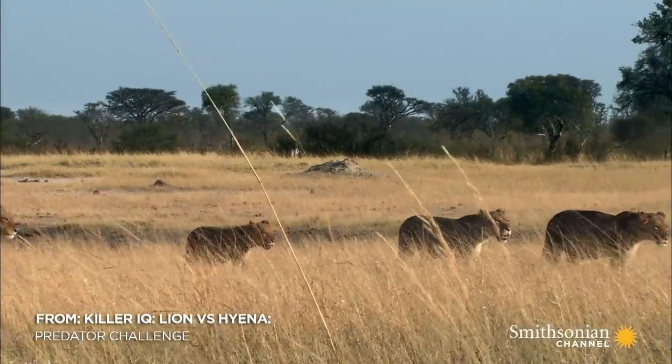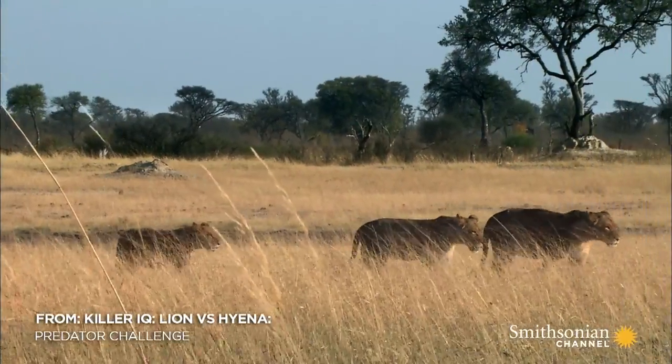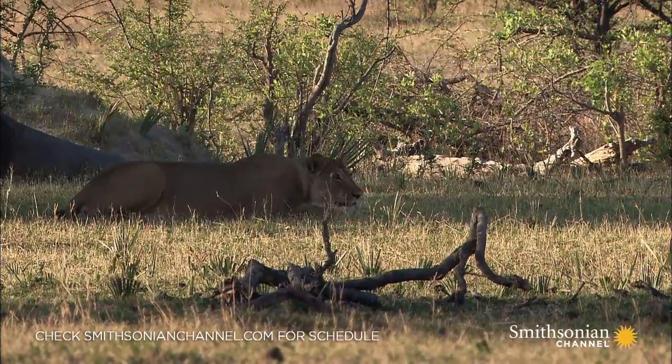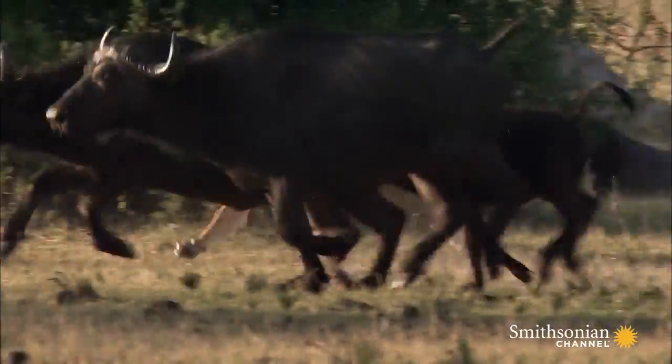Living in a group means you need to feed many mouths. This final experiment will test the strategy behind what a lion is perhaps most famous for: hunting.